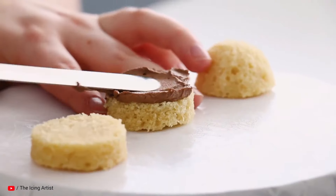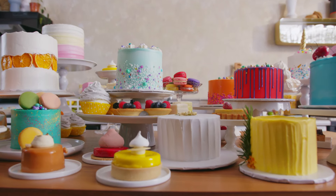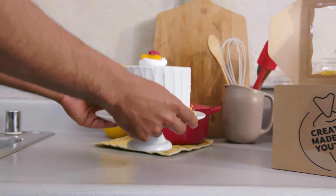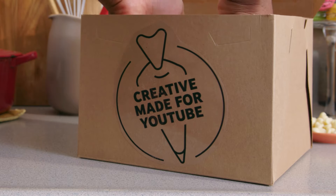Every day, millions of people come to YouTube to share their passion for the things they love — like baking. As marketers, you can reach these passionate people with YouTube ads. But how do you get people to take a bite? With ad creative made for YouTube.